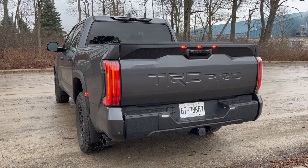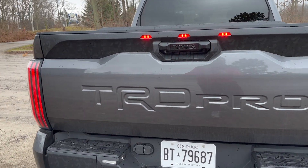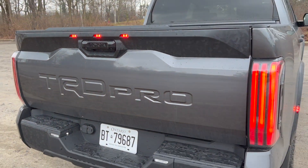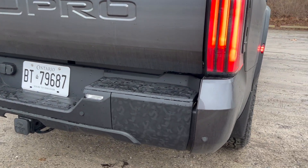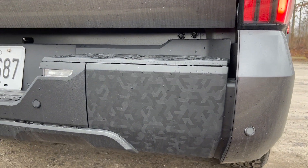We have TRD Pro stamped into the tailgate — it's really nice, it's not a sticker. We also have this camo effect matching the seats, this techno camo on the bumper.